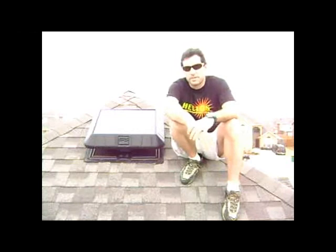Hi, everyone. I'm Andrew Mitchell with HeliosTX.com. I'm here to answer the question: why do you need an attic fan?